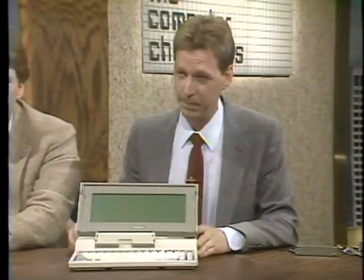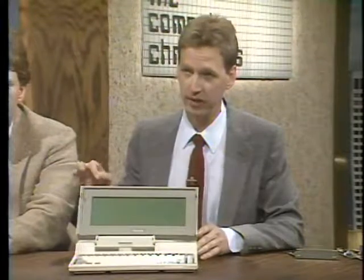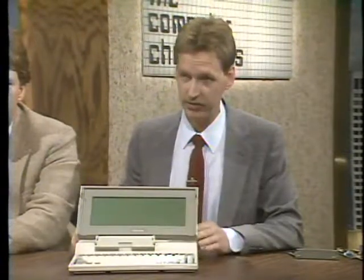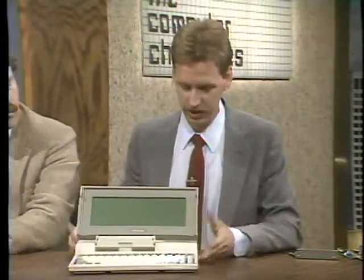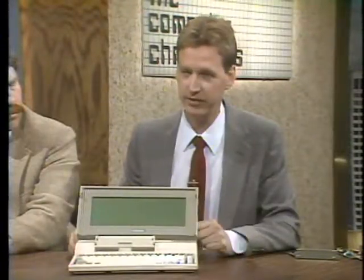This machine only has the one floppy, but it does have a DOS ROM. The ROM is drive C, so it boots to DOS from that drive. And then this RAM card acts as drive D. Keith, Mark, thank you very much. In just a minute, we'll show you how to add things to your laptop even if it doesn't have an expansion slot. Stay tuned.